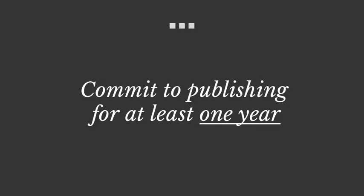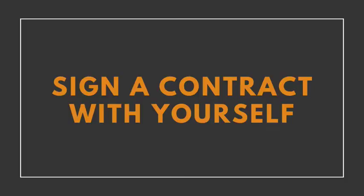To hold yourself to this commitment, it can be helpful to sign a contract with yourself. Just write down your newsletter launch date, the frequency of publication that you're committing to, and the duration of the commitment. Specify how you reward yourself when you meet this commitment, then sign it and post it on your office wall or bulletin board as a reminder. That can be a very, very powerful first step.